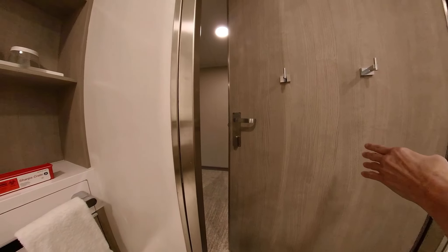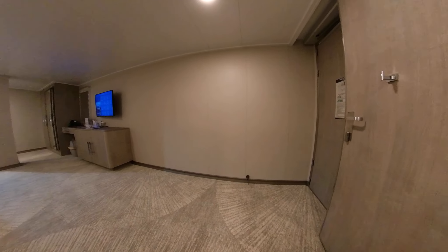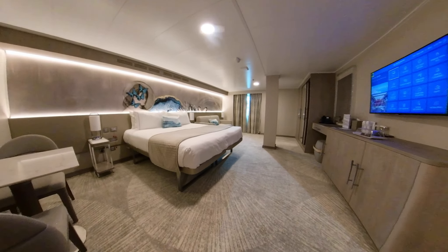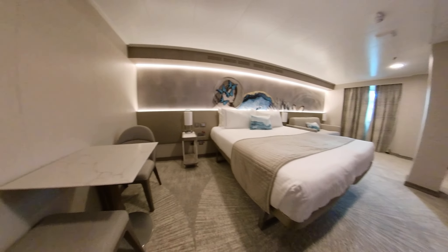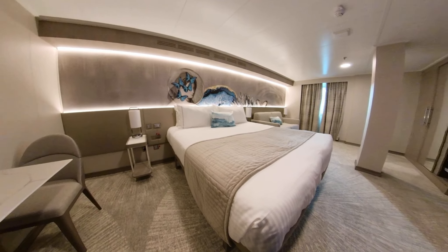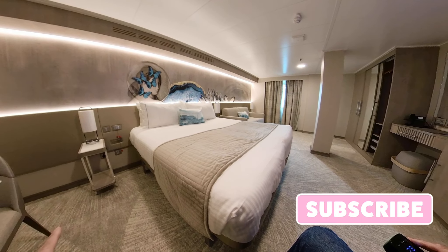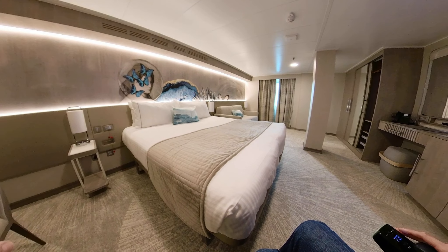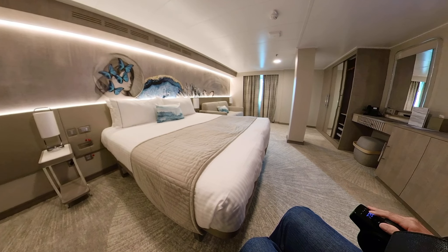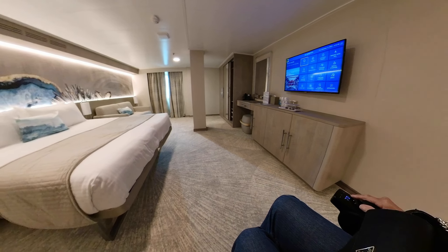All right, let's see the rest of the room. This is 5820 on the Norwegian Prima. It's a very large room, as you can see. It has a nice seating area here for two people. There is a plug next to the bed — American style and European style — and light switches. There are USB plugs in the lamps on the side of the bed, a little shelf on the side of the bed. The bed can change into two or one.